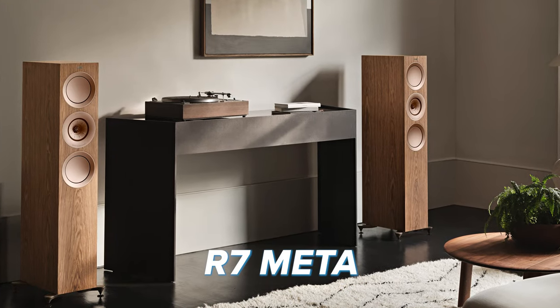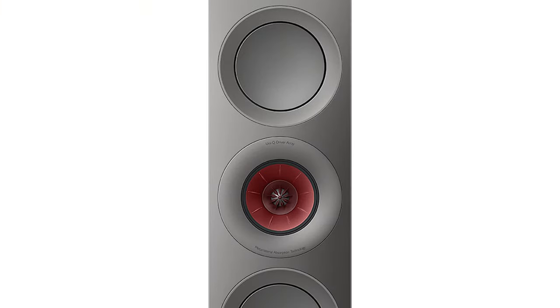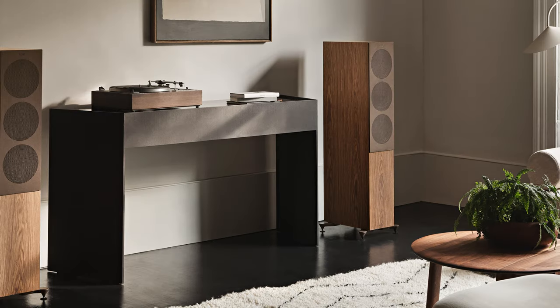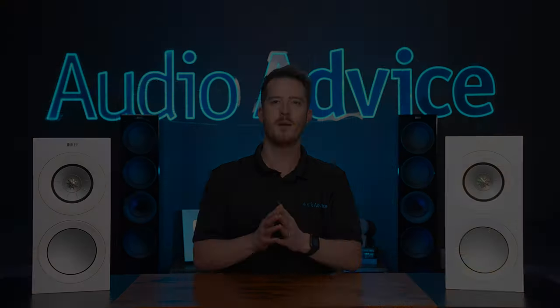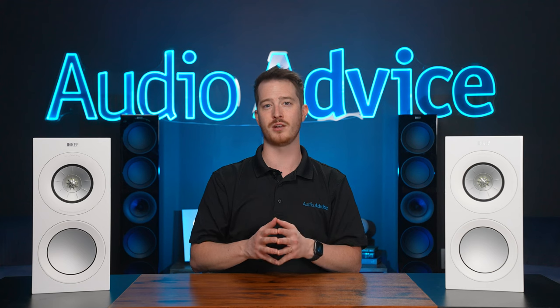The R7 Meta is probably right in the sweet spot for these tower speakers. The dual 6.5-inch hybrid aluminum cone woofers give it much more authority. These are a little harder to place than the R5 Meta — you'll need about 20 inches off the rear and side walls — but if you take your time to dial them in you'll be super happy with the results. They work well in family rooms and some larger rooms.